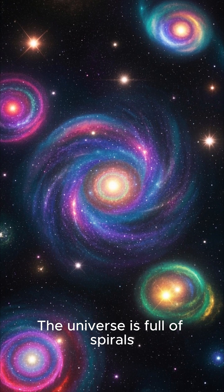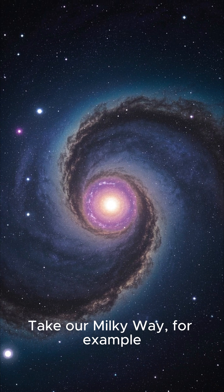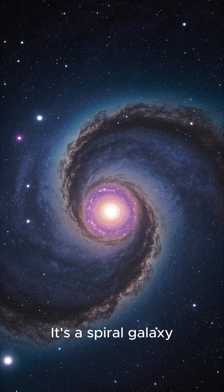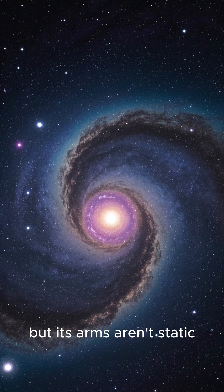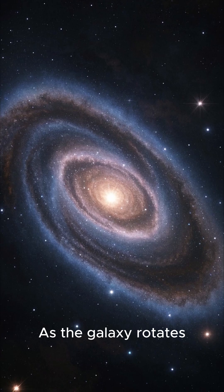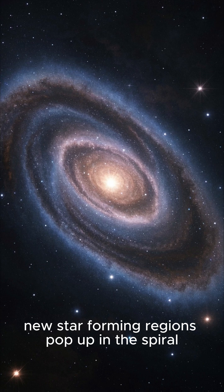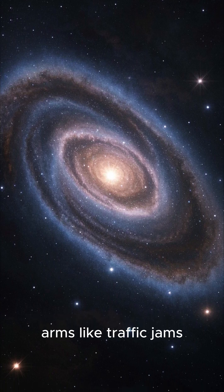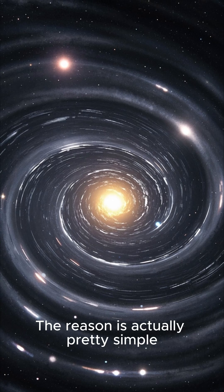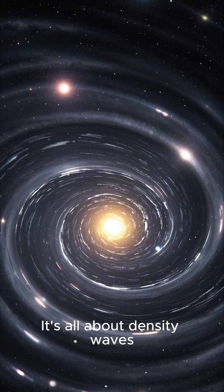The universe is full of spirals, but why are they shaped like that? Take our Milky Way, for example. It's a spiral galaxy, but its arms aren't static — they're constantly moving. As the galaxy rotates, new star-forming regions pop up in the spiral arms like traffic jams, but not quite. The reason is actually pretty simple: it's all about density waves.